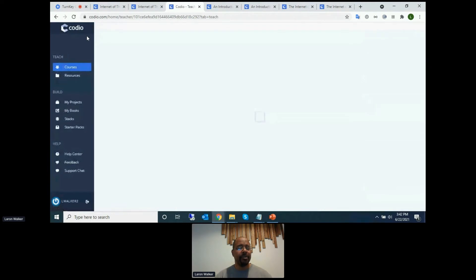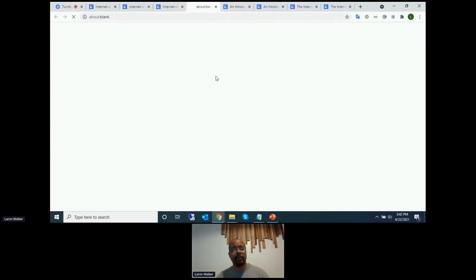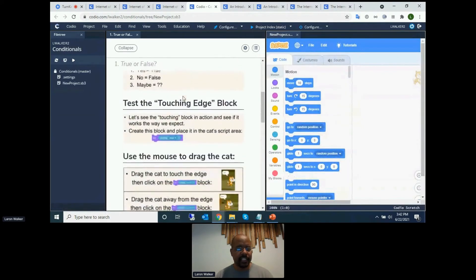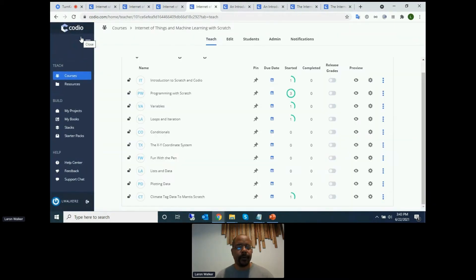Without having to install any software, you can teach an entire Scratch example end-to-end. You can also see other modules — for example, a conditionals module — where the lesson is built, customized, and ready to go. Imagine a master course being published in the platform: a teacher can clone it, take only the first, second, or third module, change content, and make it their own. As an administrator, you can simply go to the Students tab and log in as a specific student to see exactly what they see and troubleshoot any issues.